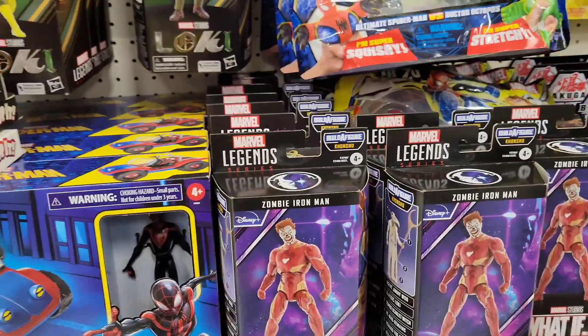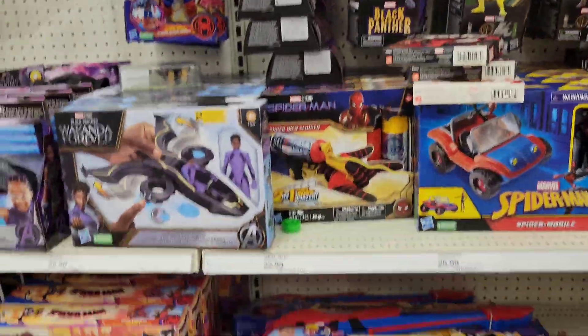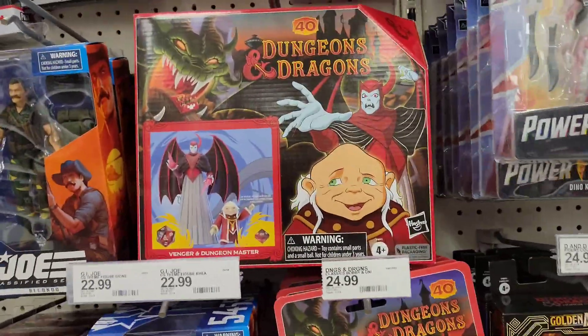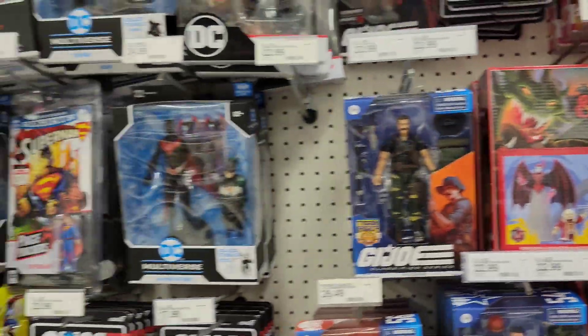Look at all these Zombie Iron Man — that's a lot of them! Also I want to pick up this Dungeons and Dragons for 50% off. I keep scanning them every time I come.